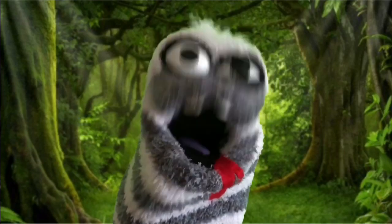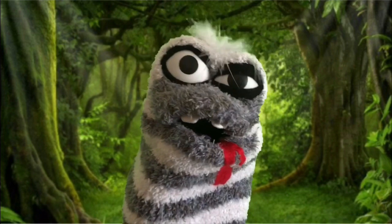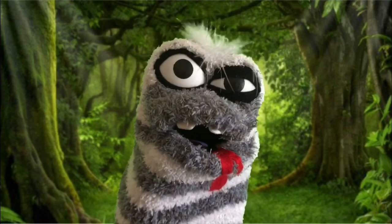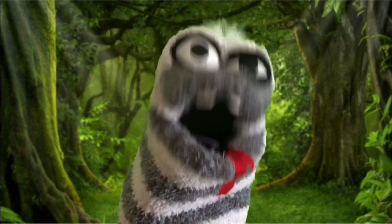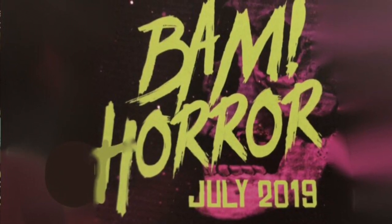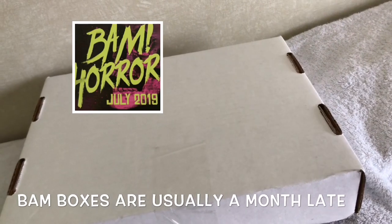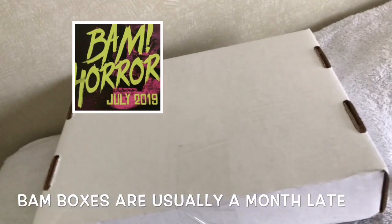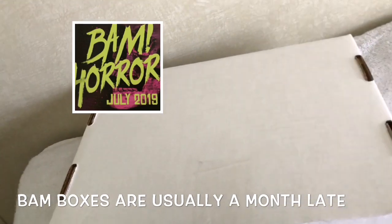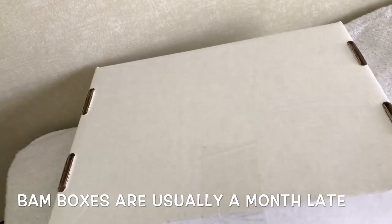Hi guys, welcome to Monster Grove. Today we're going to look at the Horror Bam Box for July 2019. This box was delayed because one of the actors or actresses that were supposed to sign some of the stuff bailed out. They did their best to correct it, so this box is actually literally over a month late, but we're gonna go ahead and check it out.